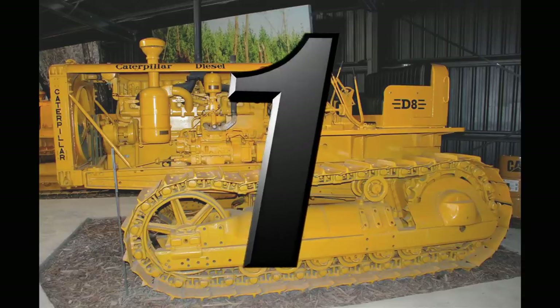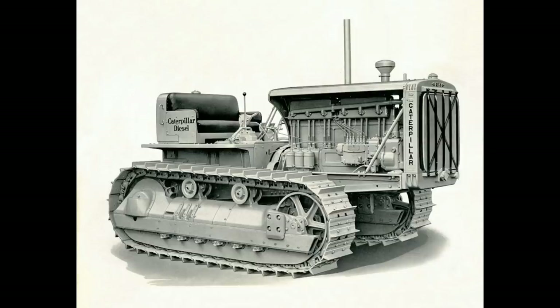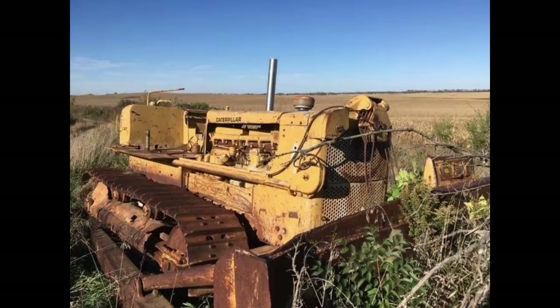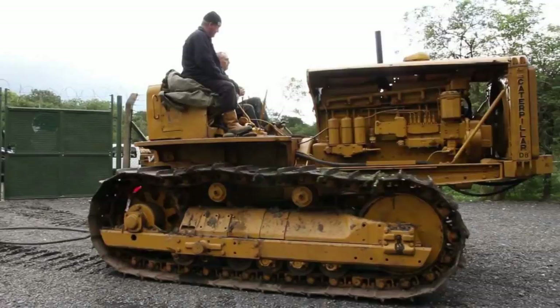And number one — this week's winner is the Caterpillar D8. This was manufactured by Caterpillar as an agricultural crawler tractor in Peoria, Illinois, between 1937 and 1965. The engine is a Caterpillar D13000 diesel engine, six-cylinder, liquid-cooled. Displacement: 1,246 cubic inches. The engine gave off anywhere between 110 and 127 horsepower.